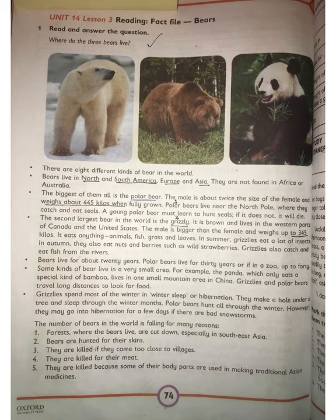Polar bears hunt all through the winter. However, they may go into hibernation for some days if there are bad snowstorms.